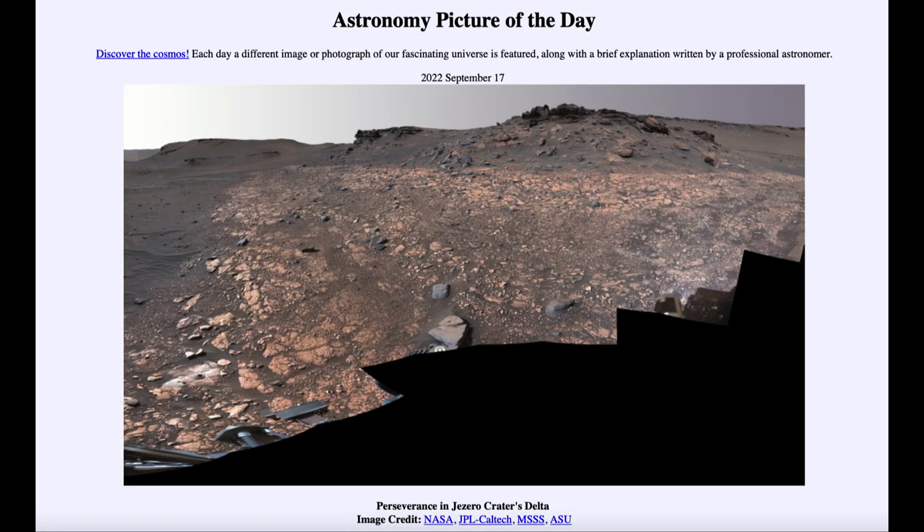Greetings, and welcome to the Introduction to Astronomy. One of the things that I like to do in each of my introductory astronomy classes is to begin the class with the Astronomy Picture of the Day from the NASA website, that is apod.nasa.gov/apod. Today's picture for September 17th of 2022 is titled Perseverance in Jezero Crater's Delta.